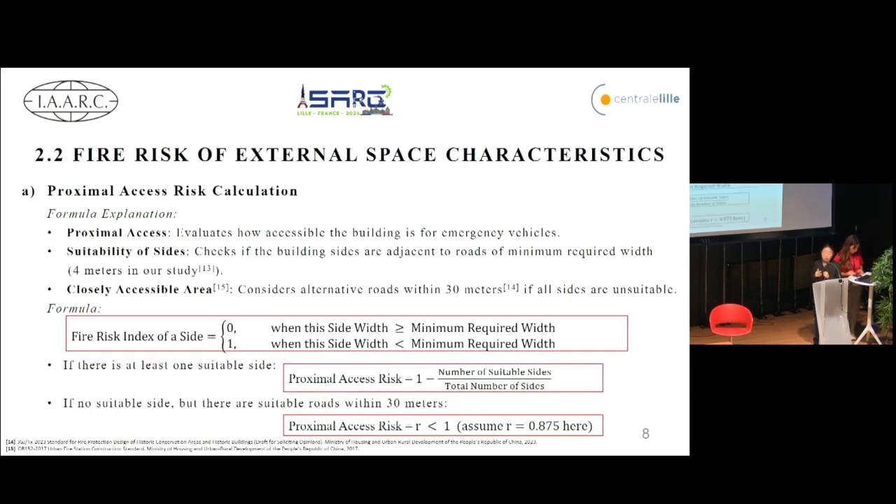We also assess the fire risk of external space characteristics. Proximal access evaluates how accessible the building is for emergency vehicles, while spatial separation considers the distance between the heritage building and surrounding buildings to prevent fire propagation. The proximal access risk is calculated by evaluating the widths of roads adjacent to the building, divided into two parts: if there is at least one suitable site the risk is lower, and if no suitable sites are available but alternative roads are within 30 meters, a different risk calculation is applied.